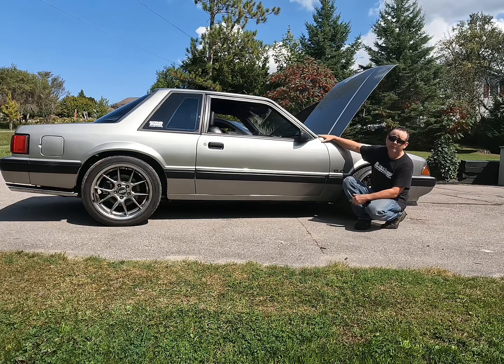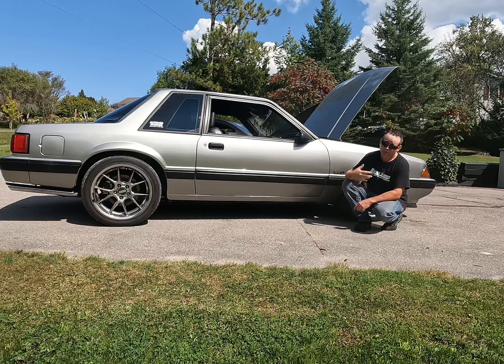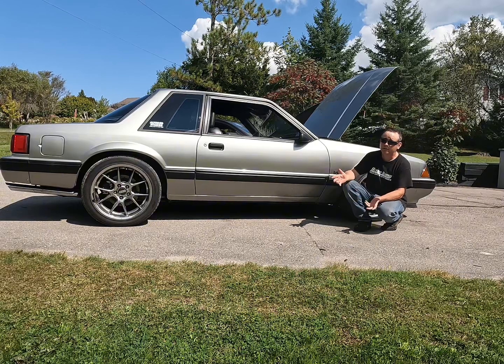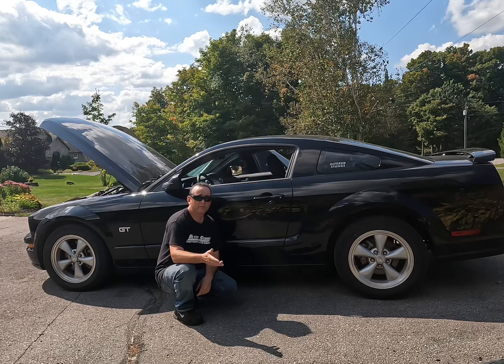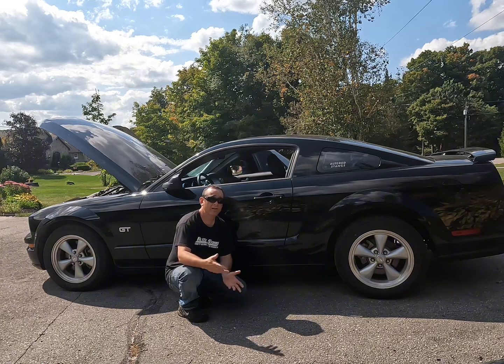Even if you're not hands-on and you want a Fox body and you're only going to the local cruise night or out for ice cream once in a while, this may still be a great car for you. That's not to say you won't want to pull your hair out when it breaks — and it will break eventually. Problems will arise as cars get old. But if you want a great daily driver that's not bad on fuel, then the old S197 gets the nod.